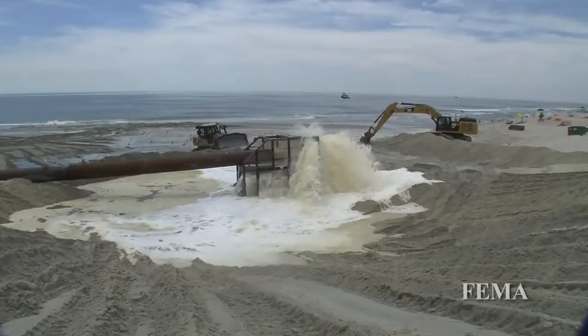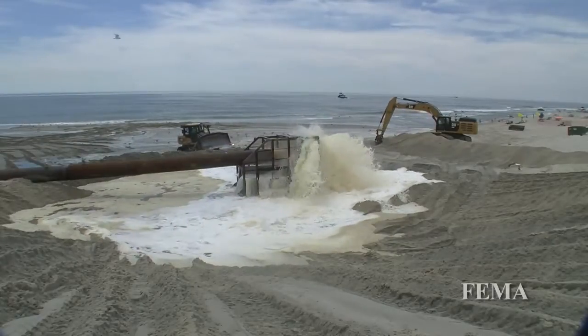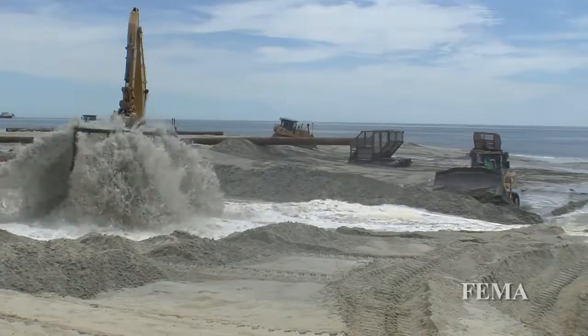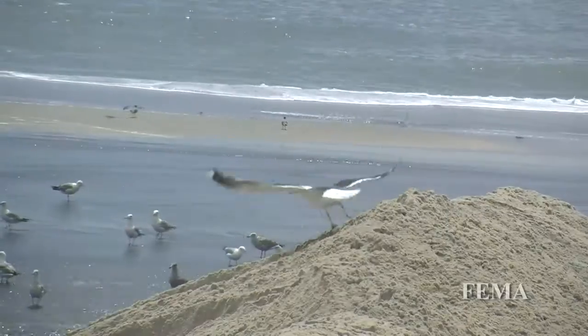Right now on Long Beach Island, we're pumping about 3 million cubic yards of sand onto the beaches here — the equivalent of about 150,000 dump trucks dumping sand onto this island and moving it into a protective berm and dune system.